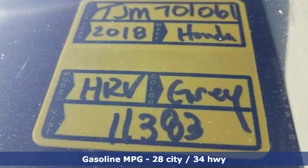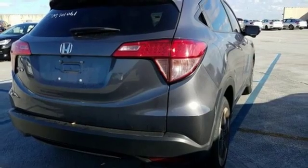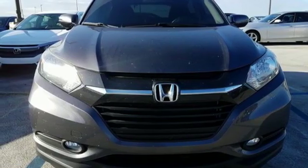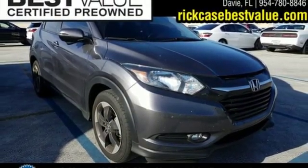Inline four-cylinder engine, front heated leather bucket seats, streaming audio, auto-dimming rear view mirror, leather steering wheel, power heated mirrors, external memory control, power sliding and tilting sunroof, wireless phone connectivity, and automatic transmission.